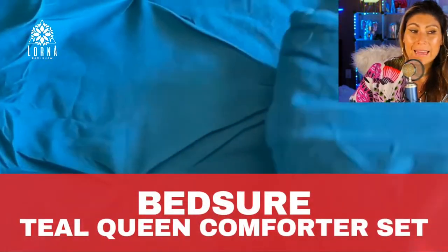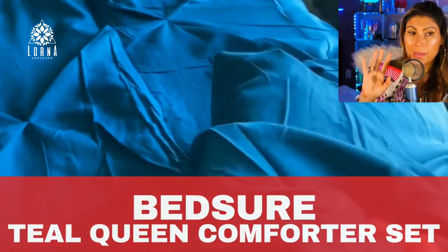This is a set with eight pieces and I am showing now the teal one, but it comes in other colors as well.